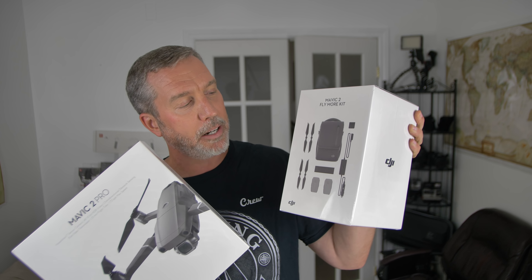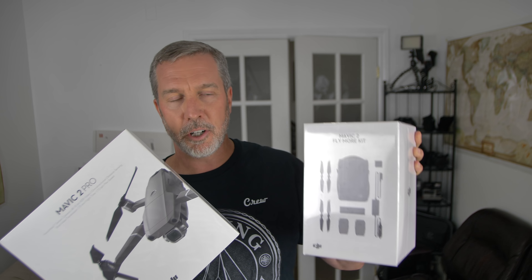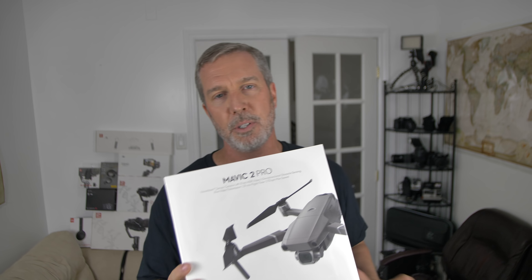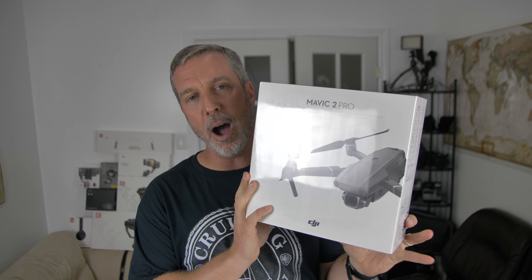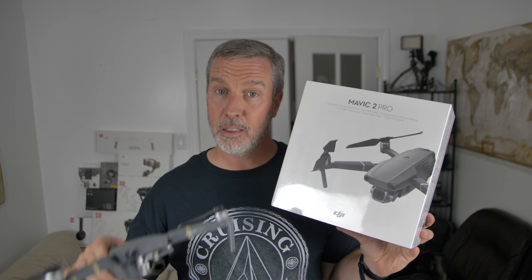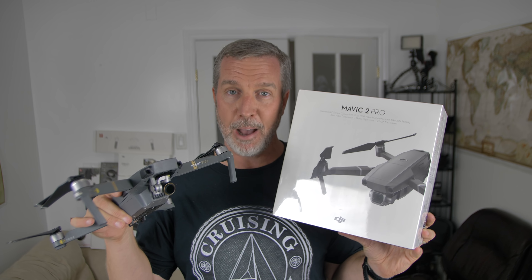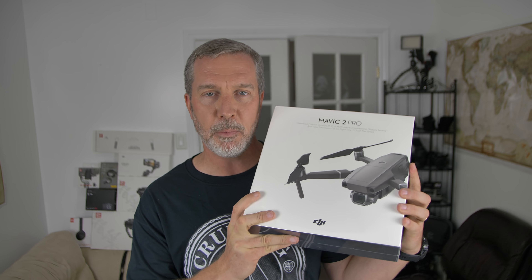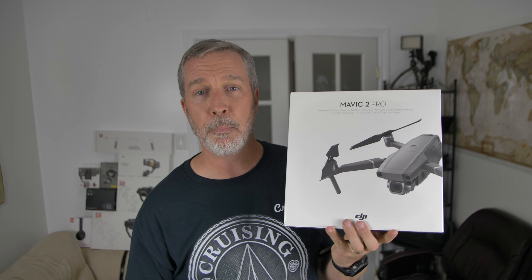I not only got that but then I broke the bank even more by getting the Fly More package, which gives you two extra batteries, two extra pairs of props, a leather bag to carry it in, an extra charger, and a kind of quad charger — we'll get into that in a second. The exciting news is the Mavic 2 Pro and why it's so much better than my loved Mavic Pro, which I haven't even opened yet — it's still in the shiny plastic.